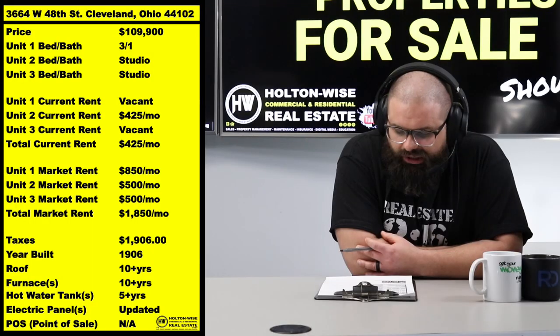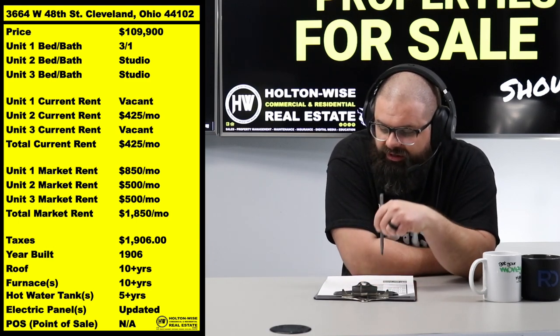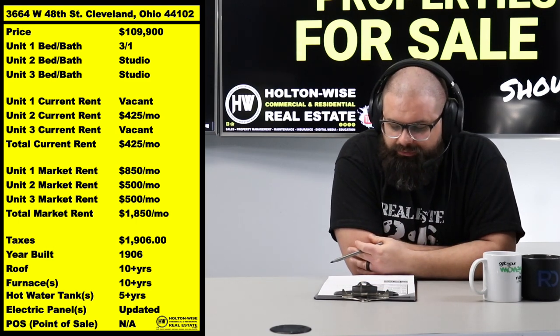I fully anticipate a bidding war on this, folks. If you're out there thinking about submitting a lowball offer, don't - nobody wants to deal with that. Maybe go on Craigslist and shoot lowball offers to wholesalers. This is serious business, this is where the big players are, and we're going to need serious bidders.